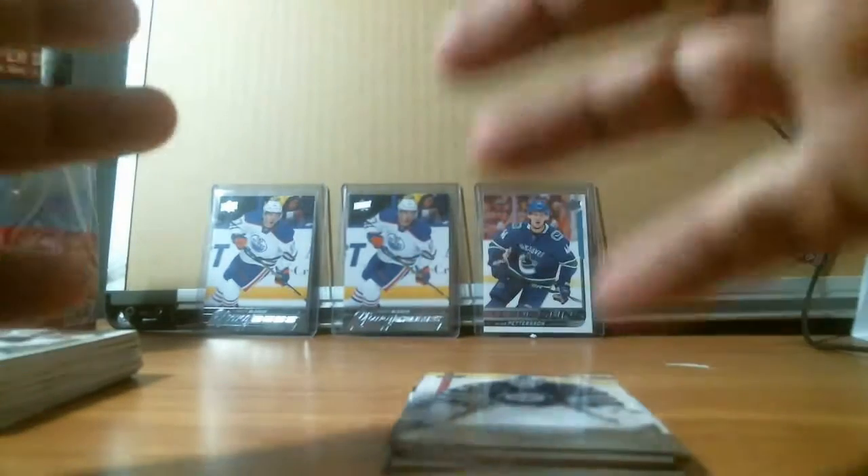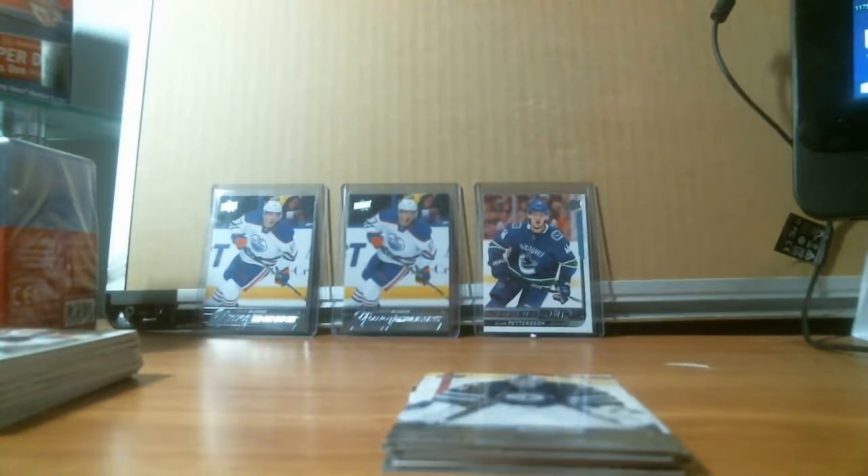That is my two-box 2015-16 Upper Deck Series 1 break. Go to NMD Box Breaks on Instagram, Facebook, Twitter, and YouTube. Subscribe and share. The website is going to be .com, .net, .us — they'll have boxes on there for sale. If you want a box, just let me know in the messages down below and we can do business on PayPal and get it shipped out to you.